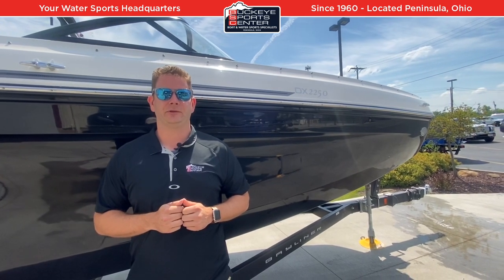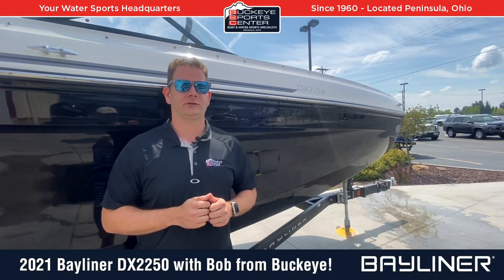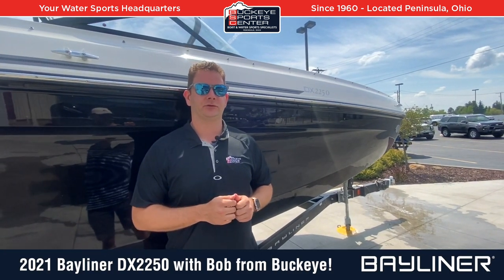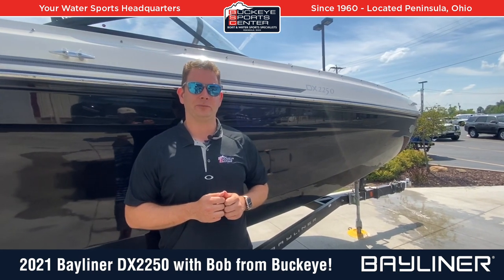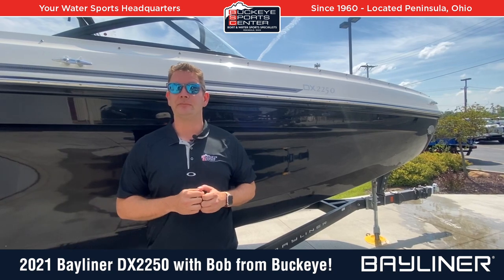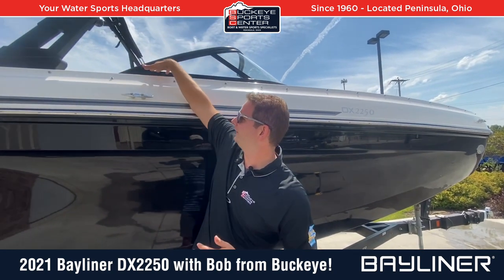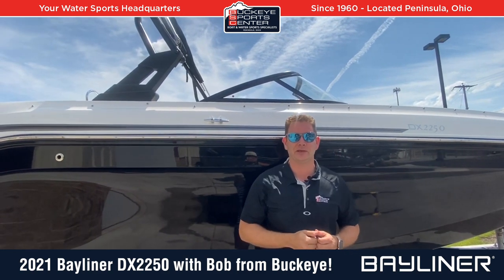Hi everybody, this is Bob from Buckeye Sports Center. Really excited today to take a look at the new 2021 Bayliner DX2250. This is their Stern Drive 22-foot deck boat model, and as you can see, especially when we get inside here, this is a big, big boat. It's a very, very large 22-footer — sitting on the trailer here, it is just ginormous.